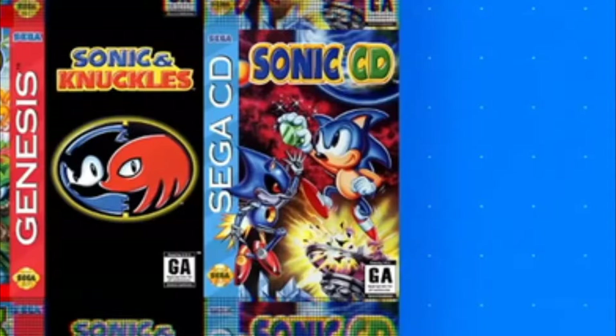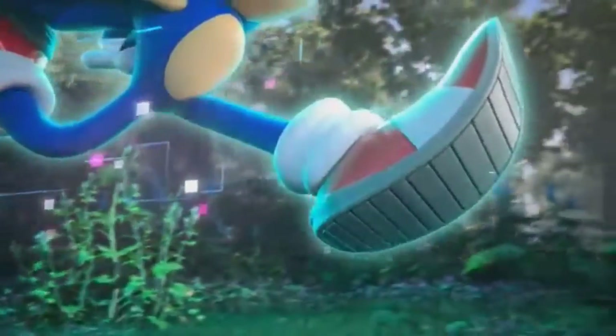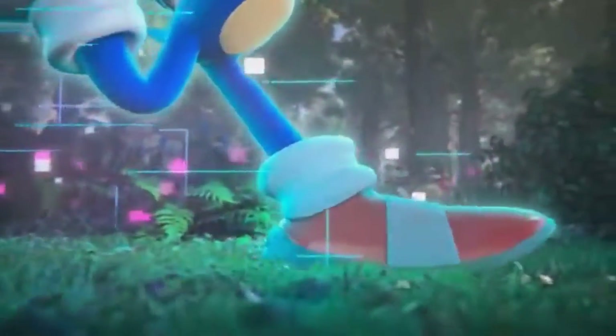Not to mention this graphic that was clearly slapped together with a quick Google image search. Hate to break it to you, Sega, but Sonic CD's box art looks like this. The differences are subtle if you don't know what to look for, but still. Between all this, it's pretty obvious the presentation was only shown when it was because certain Sonic fans were getting impatient that the next game was taking a normal amount of time to be developed for a change.